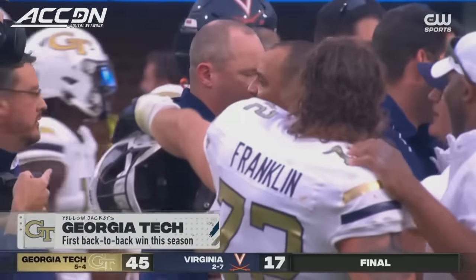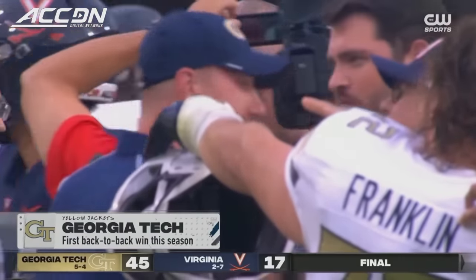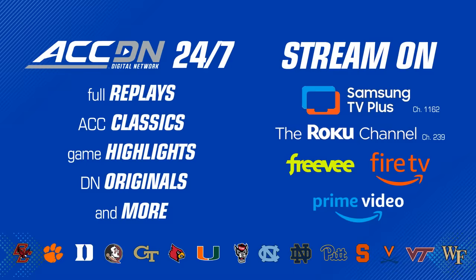They've lost eight in a row in that series with the Tigers. But the important thing today — first back-to-back win since early October of last season for this Georgia Tech program. Good job.